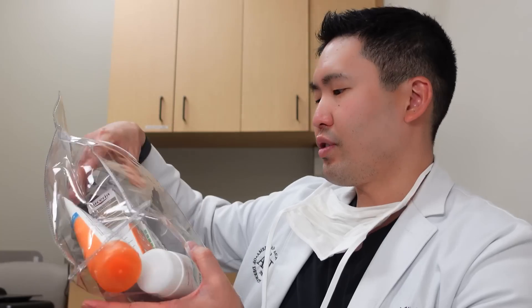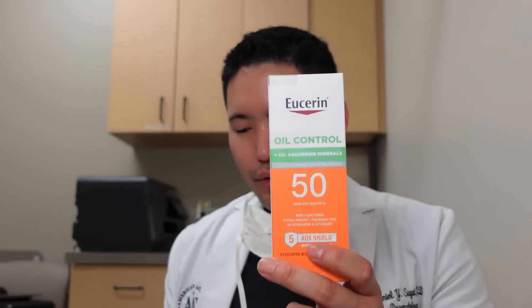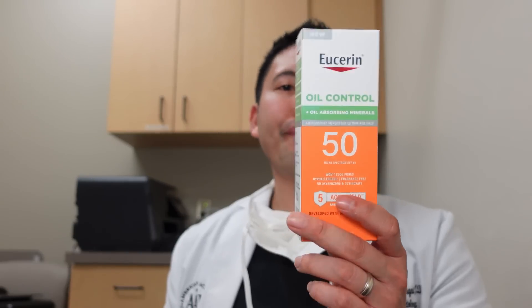Another one I really want to try out is Eucerin's new sunscreen for oily skin. Their oil control has silica to help absorb oil, giving more of a matte finish. Let's bust this open since I have you here — first impressions. Very lightweight. I like that. Let me get some on my face.